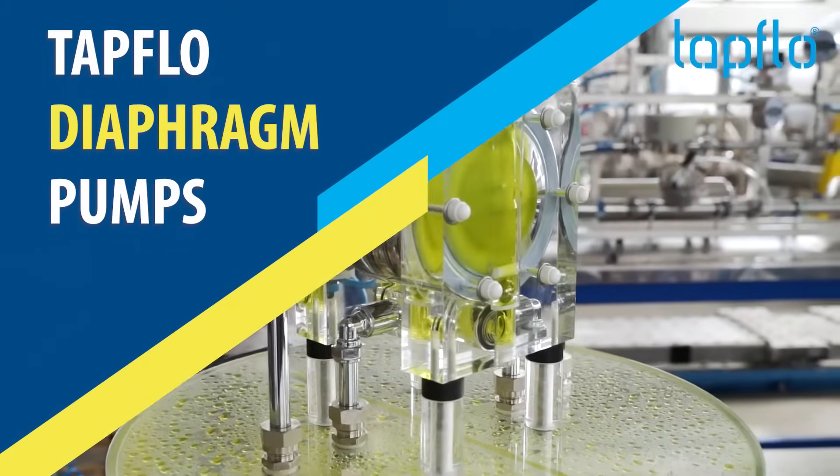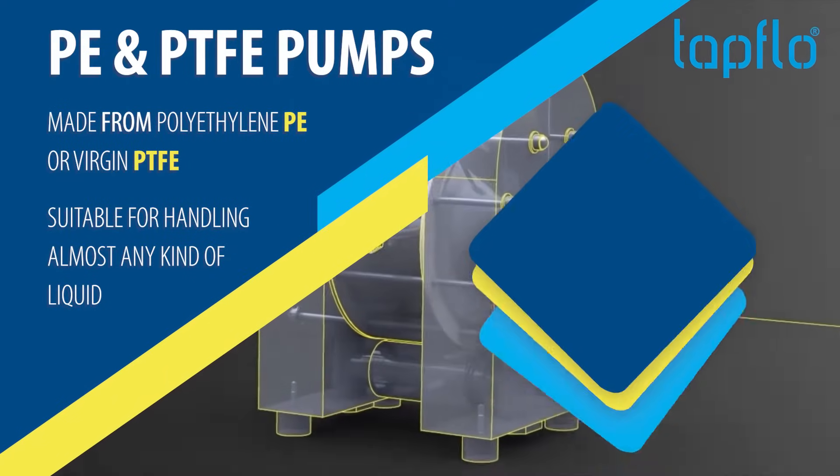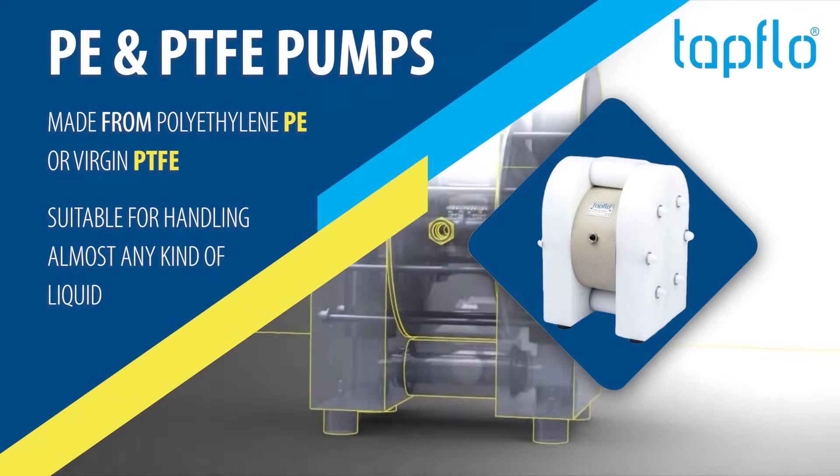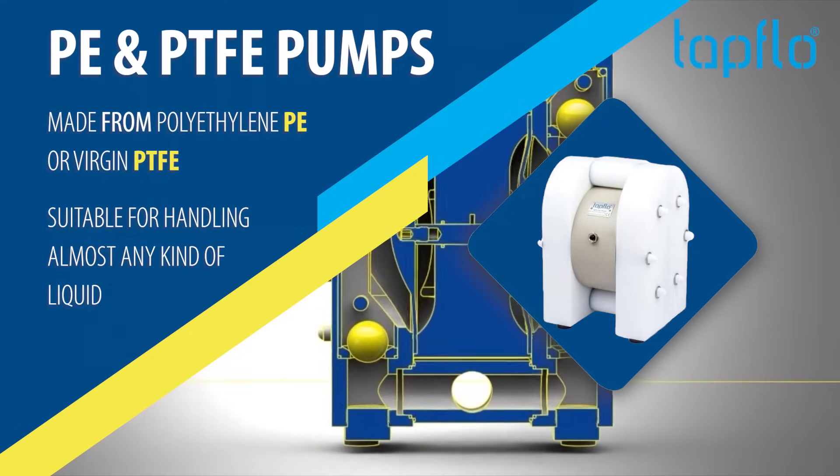Tapflow Diaphragm Pumps. PE and PTFE Pumps — made from polyethylene PE or virgin PTFE, suitable for handling almost any kind of liquid.